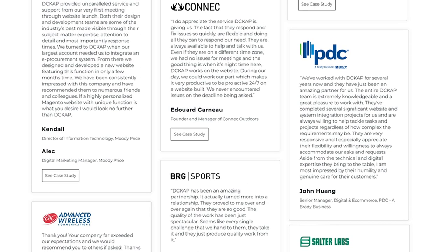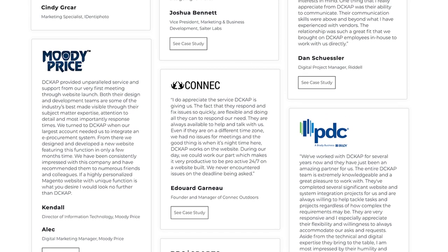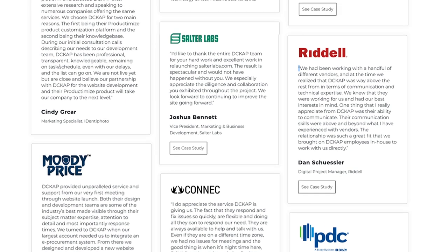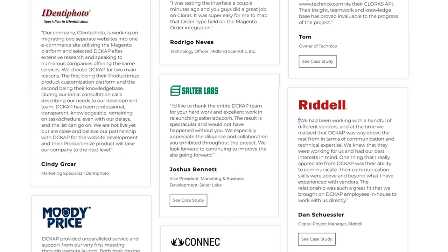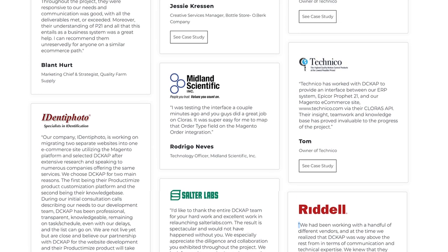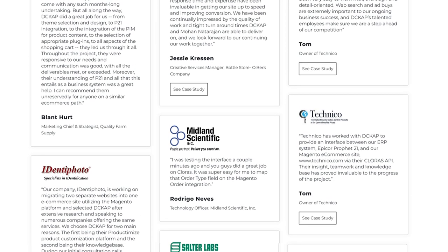Testimonials come across in an unbiased voice and establish trust. They serve as social proof for the quality of work delivered. DCCAP is delighted to have worked with amazing businesses like Quality Farm Supply. Here is what Blantheart, co-owner of QualityFarmSupply.com, said.